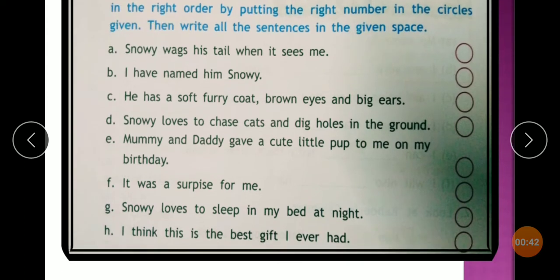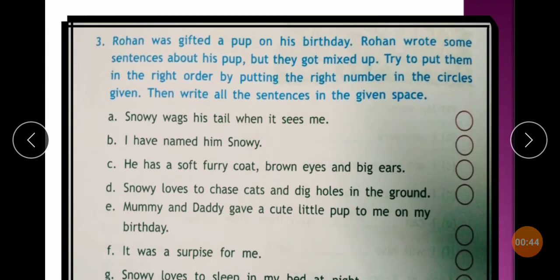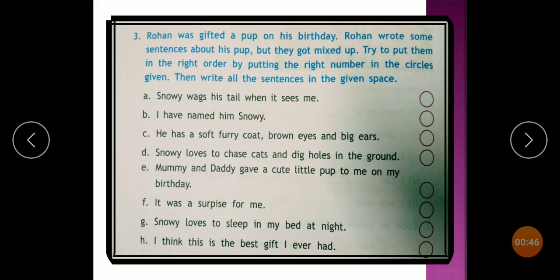Now students, Rohan is a boy's name. Rohan wrote a description of his pet dog — how the dog looks, or its daily routine. The problem is that all the sentences are mixed up, in jumbled form. We need to find the correct sentence order.